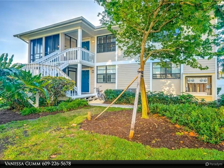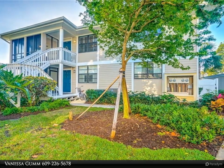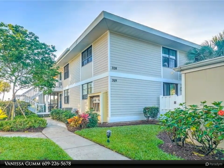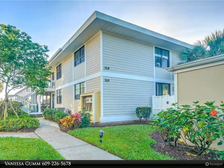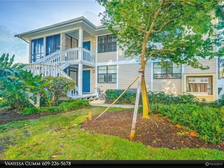This Berkshire Hathaway Home Services Florida Realty property video is presented by Vanessa Gum. Fully furnished three-bedroom, three full bath, second-floor two-story villa in Fairway Villas in IRP with Ocean Club membership. The unit has an enclosed patio that can be opened to offer breezes.